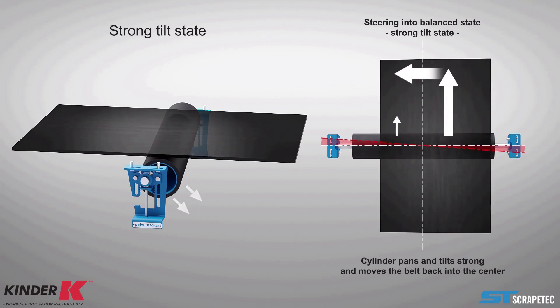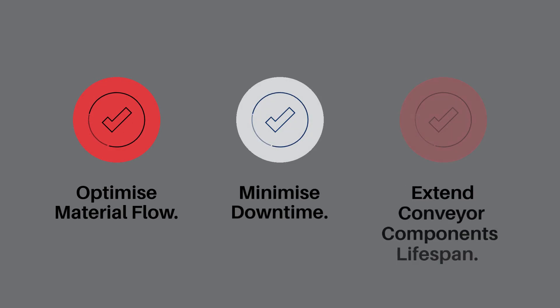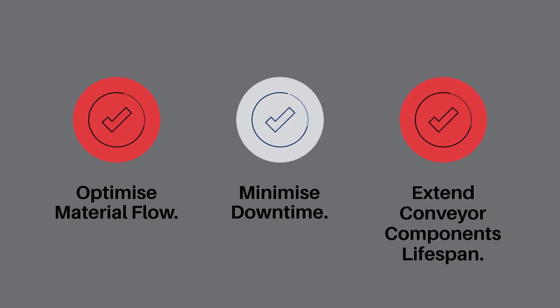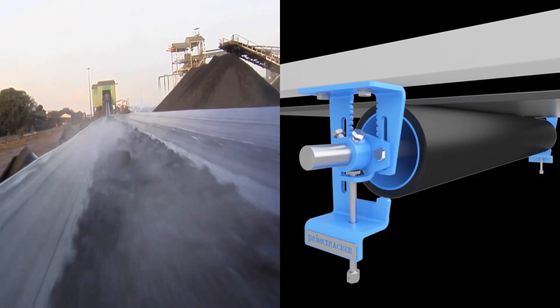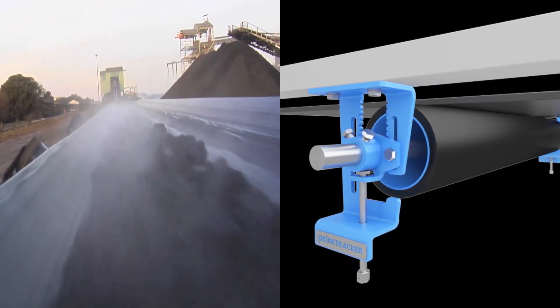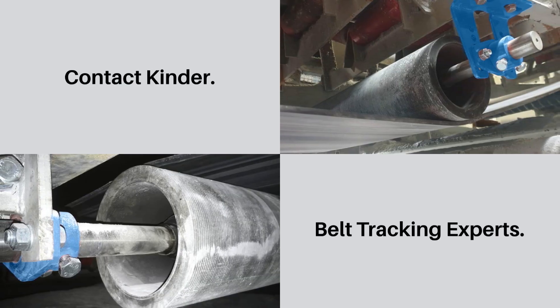Proper conveyor tracking maximises efficiency, safety and productivity. With the K-Commander Prime Tracker, you can optimise material flow, minimise downtime and extend the lifespan of conveyor components. Ensure your conveyor system runs smoothly with this innovative solution. Contact Kinder for expert guidance on all your conveyor belt tracking challenges.